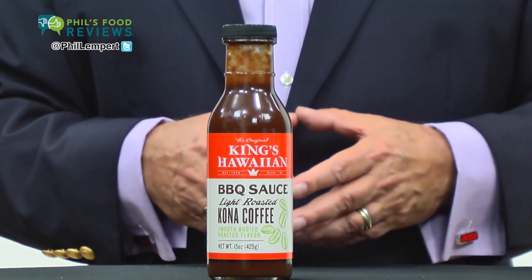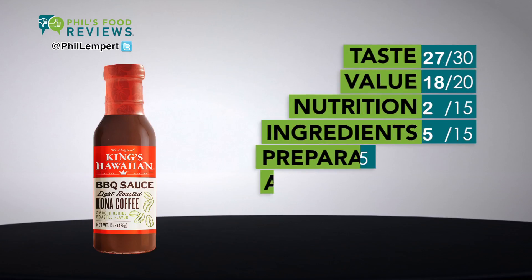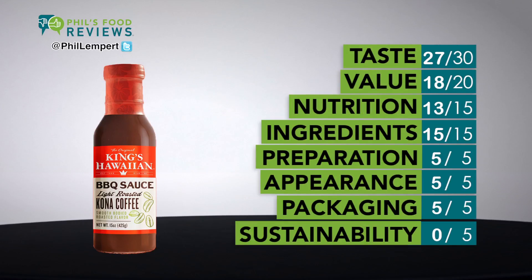King's Hawaiian barbecue sauce light roasted Kona coffee is a hit. This is from the same family that brought us the infamous King's Hawaiian breads and rolls. The sauce is sweet and tangy at the same time, made with real Kona coffee and Hawaiian ginger, which imparts a really unique and delicious taste.